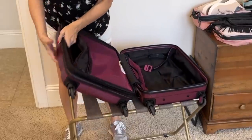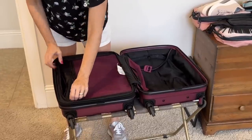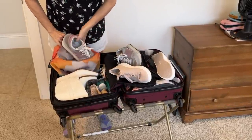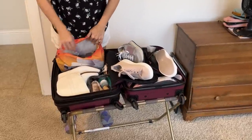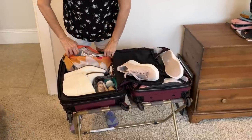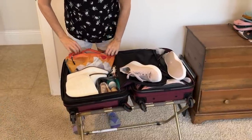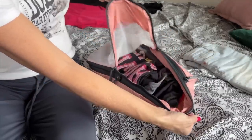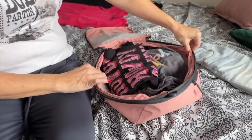You will learn how to pack every travel essential for this trip. I have a girls long weekend trip that I'm going to be packing for. I am packing many travel outfits, many pairs of shoes — which I normally do not pack — and I'm going to fit all of my travel essentials in my bag. There is a new packing method I'm going to teach you today called the TRIPPED packing system.